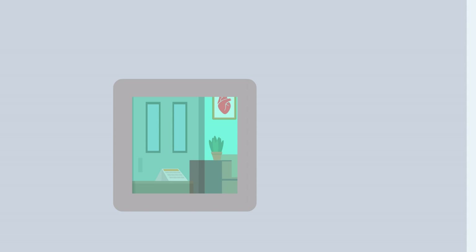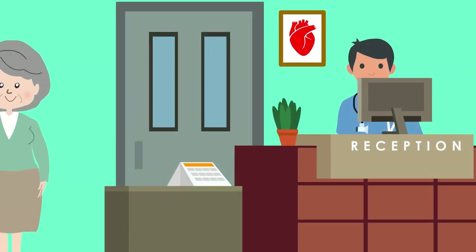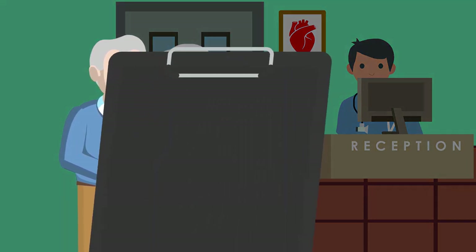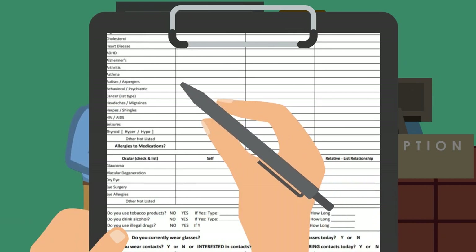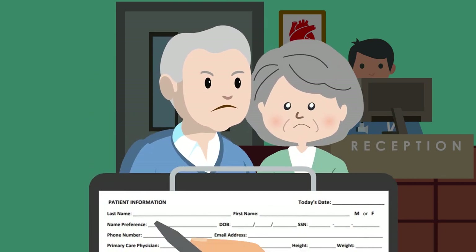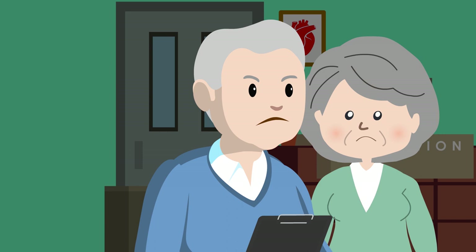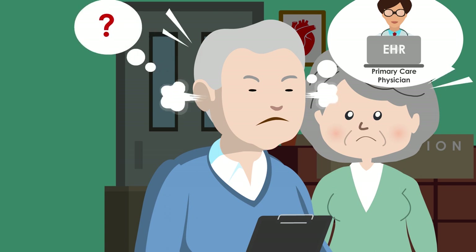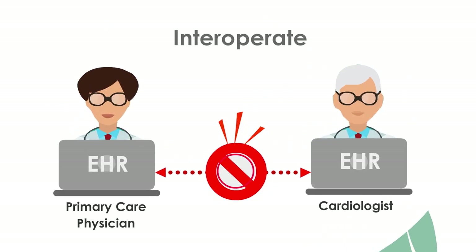When John begins to experience moderate chest pain, his internist refers him to a cardiologist. When John and Mary arrive at the office, they are given page after page of forms to fill out about John's health, insurance, and basic demographics — while knowing the same information already exists in the EHR at his primary care physician's office. Why couldn't this information be sent electronically to the new cardiologist? The answer is that most EHRs don't easily talk to one another. They don't interoperate.